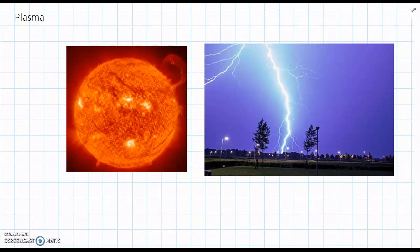But actually, there's a fourth state of matter that's not as common as the other ones, but it still happens, and we can find it in nature. And this is called plasma. So plasma is the fourth state of matter.